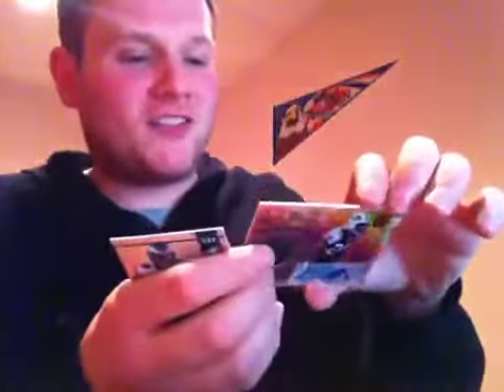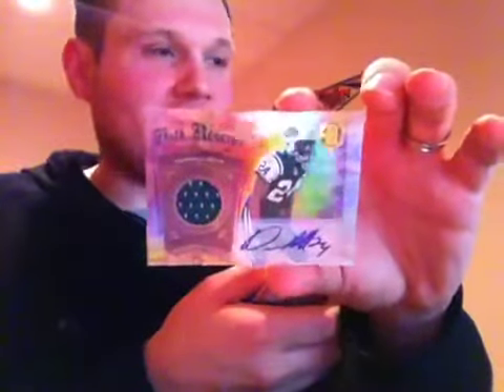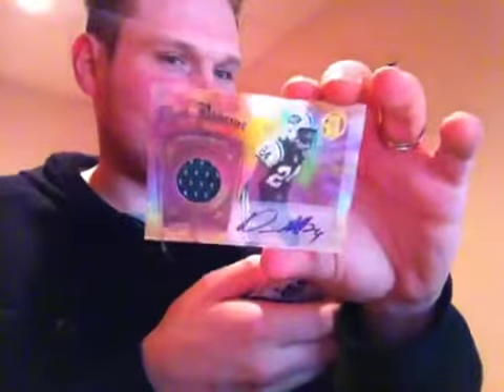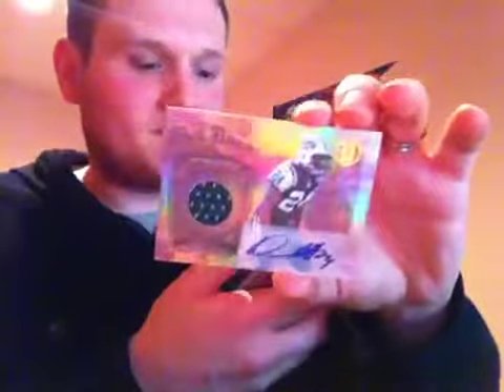And up next for the New York Jets out of 25 — can you believe this? — jersey auto, Darrelle Revis. TB fan, number 49. So you got the gold out of 10 and this one out of 25. Darrelle Revis, look at that — 16 out of 25.